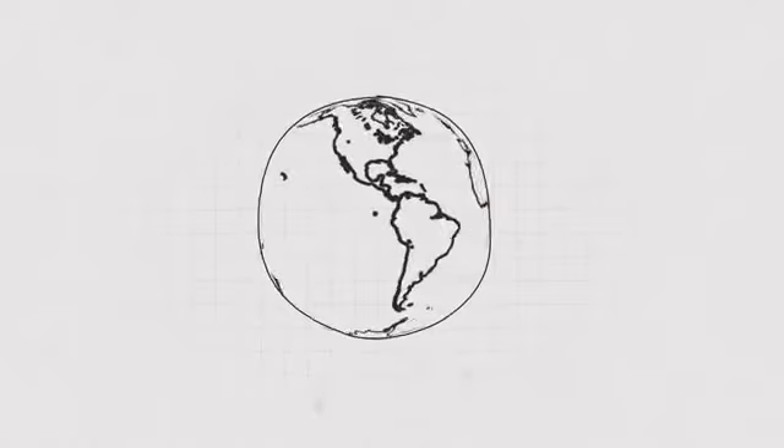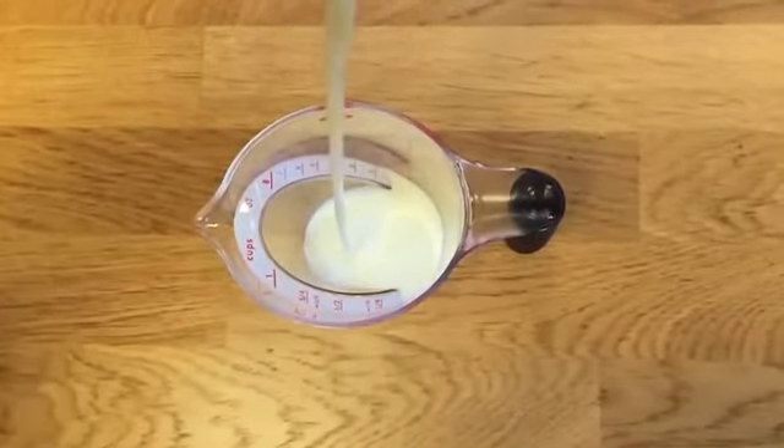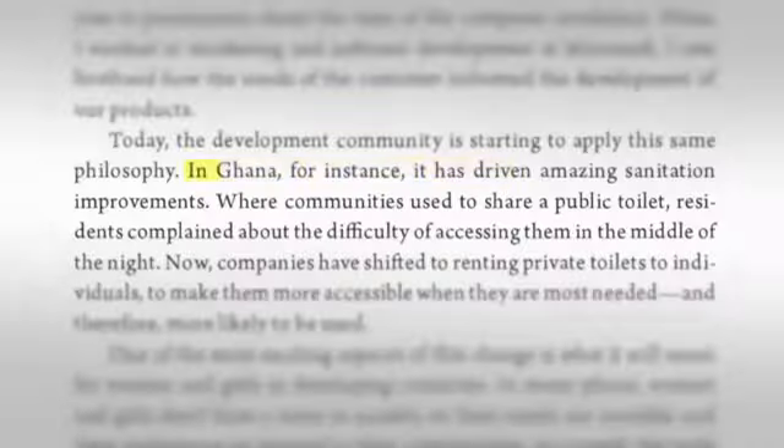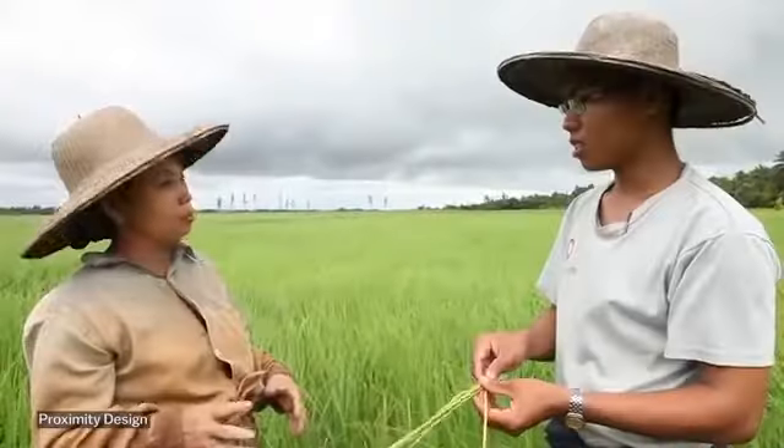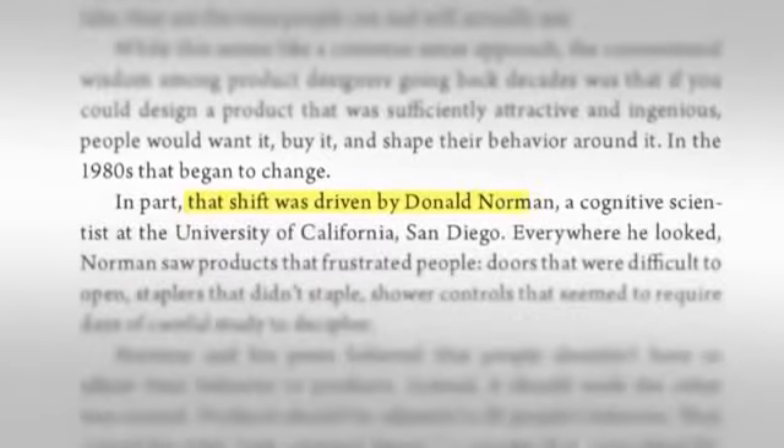This process has spread all over the world, and it turns out it's improving lives — from better everyday things like the ones that Don wrote about, to using the same process to solve huge problems in public health in developing countries: water, sanitation, farming, and lots more.